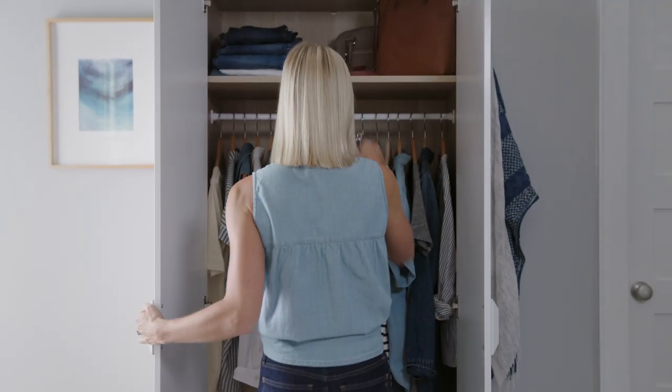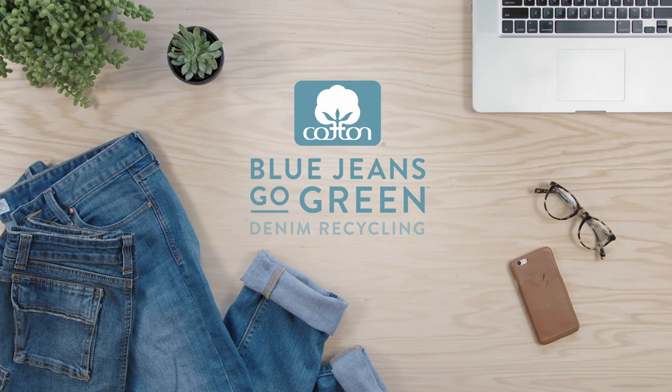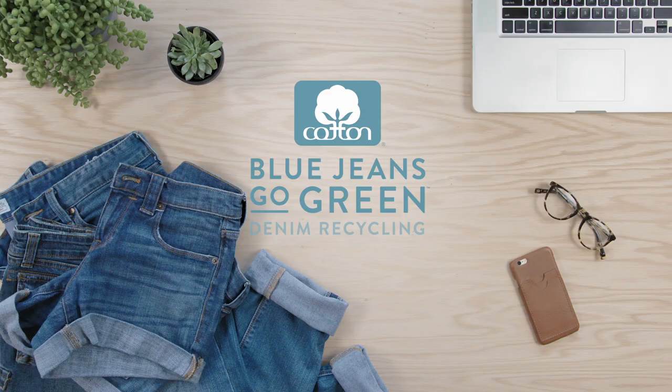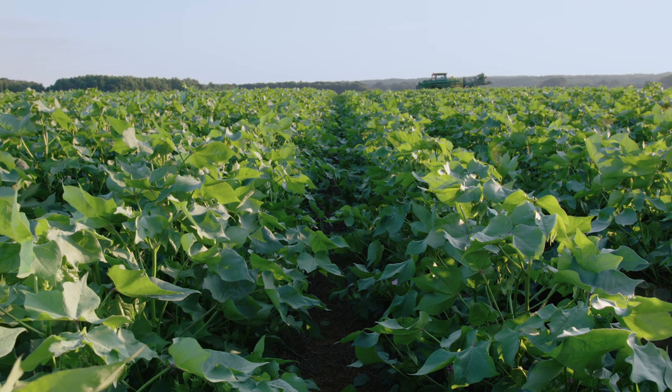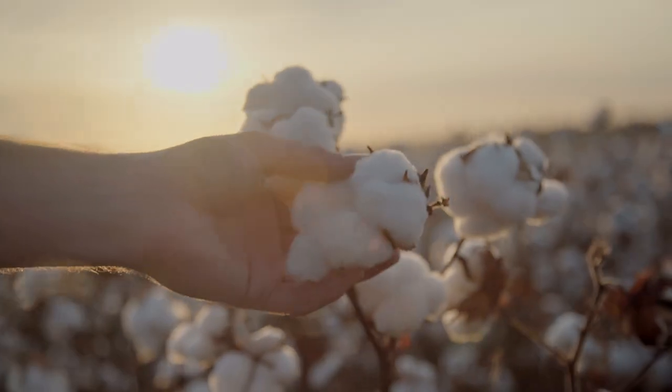Old denim favorites, when they're too worn to wear, don't have to go to waste — they can be recycled. Through the Blue Jeans Go Green program, the denim recycling journey starts with cotton, a natural sustainable fiber, once harvested.